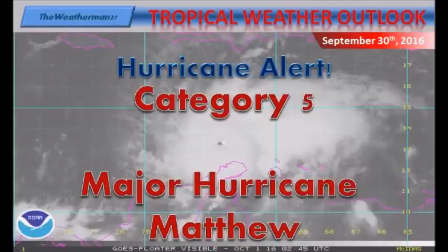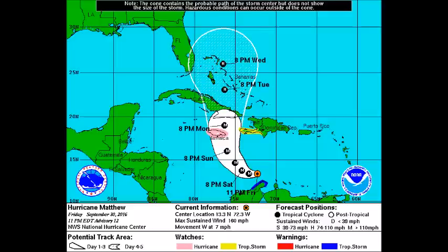Hello guys and welcome to a special hurricane alert video for Monster Hurricane Category 5 Major Hurricane Matthew. It has just been upgraded to a 160 mile per hour storm as of 11 p.m. on the 30th of September 2016. Here is the latest NHC Outlook concerning Matthew, and on the bottom in the middle it says current information, with max sustained winds at 160 miles per hour.